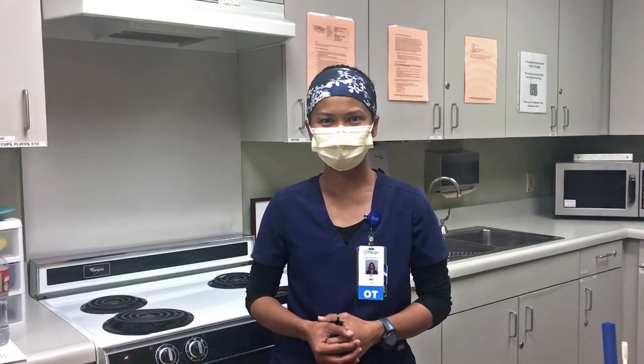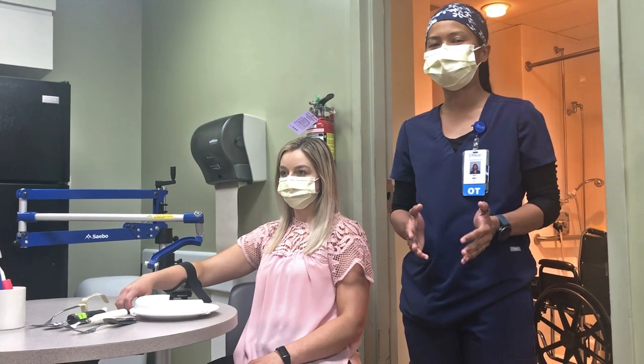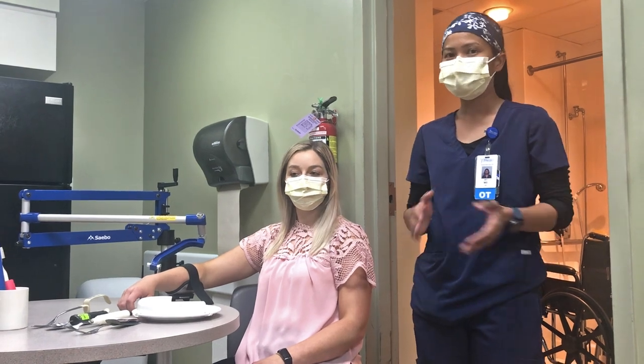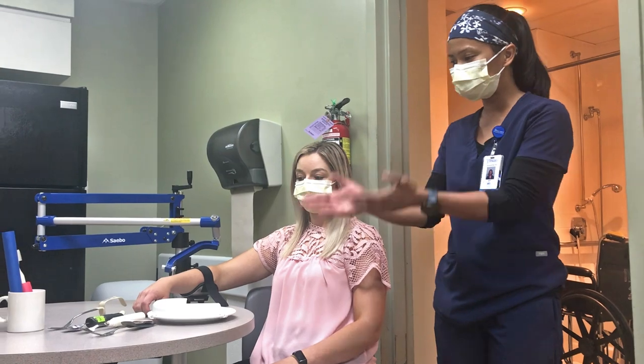The severity of spinal cord injury highly depends on the level of the injured spinal cord — it could be cervical, thoracic, lumbar, or sacral. For cervical SCI patients, we typically use these adaptations: